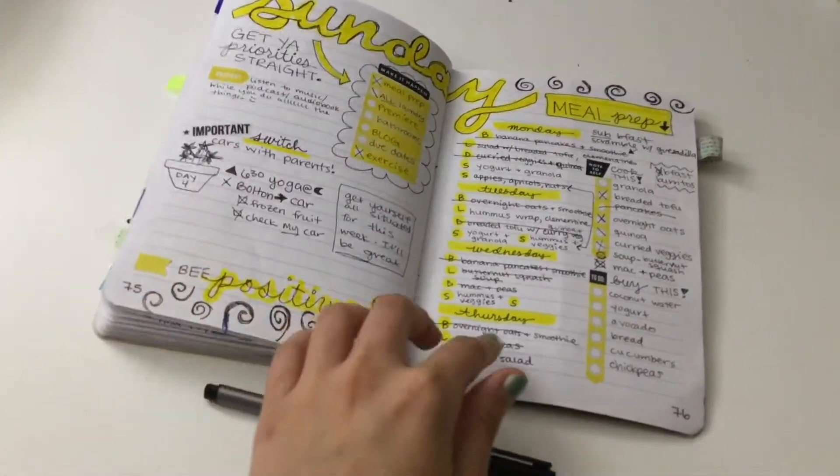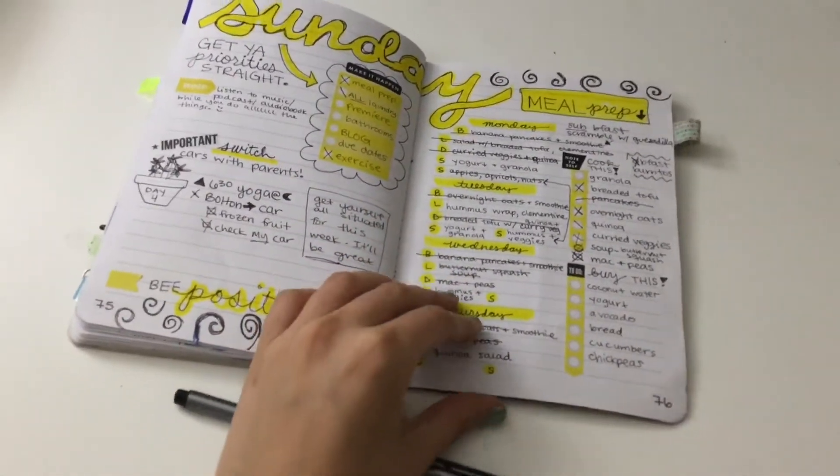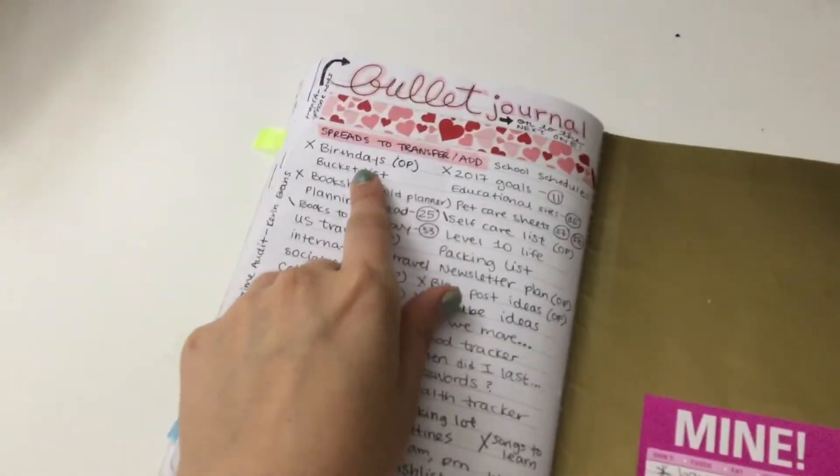Again, trying to fill up the end of this journal. I had just Sunday here, some notes and things to do, and a whole page for meal prep — that was actually really convenient. I might start doing that more often.